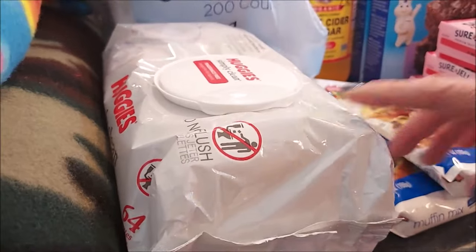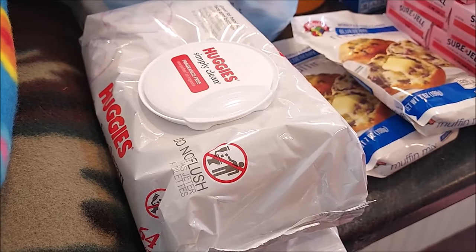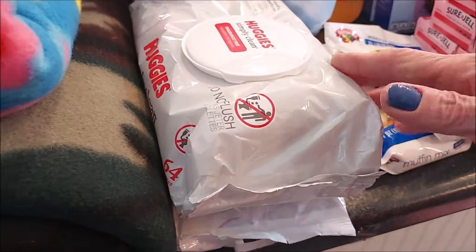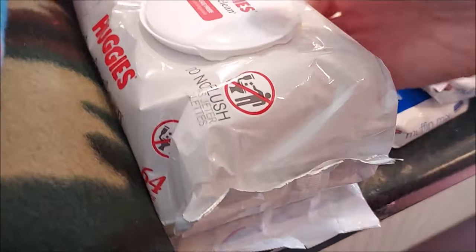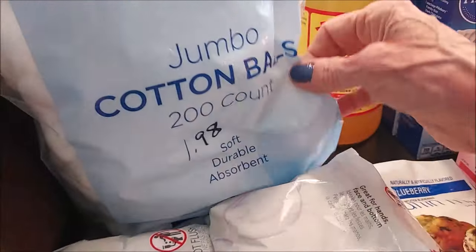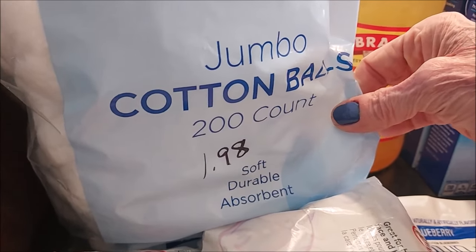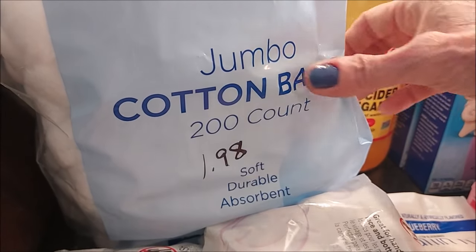Replacing a couple packages of baby wipes that we used over the summer. We keep some in our vehicles and also use them for camping for quick cleanups — also handy to have in bug out bags for hygiene purposes. I also got some cotton balls at Walmart — not my favorite brand, but I use them every day so I wanted some in stock. It was $1.98 for 200 of them.